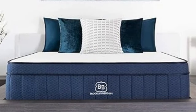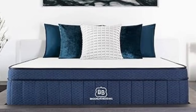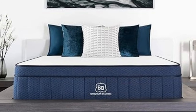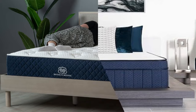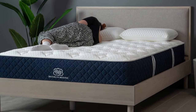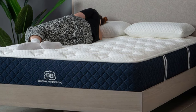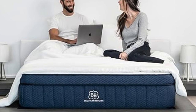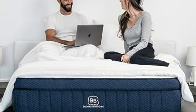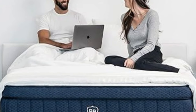Pros: with good scores in motion isolation and responsiveness, we recommend this bed for couples who like a firmer feel. Combination sleepers should find this bed to have a bouncy feel that makes it easy to switch between back and stomach sleeping. Stomach sleepers should love the Plank Firm because its firmness should keep the hips lifted and in proper alignment. Cons: folks struggling from joint pain, such as hip and/or shoulder pain, likely won't find enough relief on this firm bed.